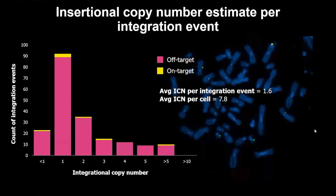Using the calculations I alluded to a few slides ago, we then calculated the integration copy number estimate per integration event. Note that this graph represents data per yellow spot, not per cell, and is plotted against the total number of spots analyzed. The pink bars represent the off-target data points and the yellow represents on-targets. Most of the integration events fell at about copy number of one, but we also detected partial and tandem inserts using this approach. We had an average ICN per integration event of about 1.6, and the average ICN per cell — which takes into account the ICN per integration event as well as the total number of integration events per cell — at about 7.8.